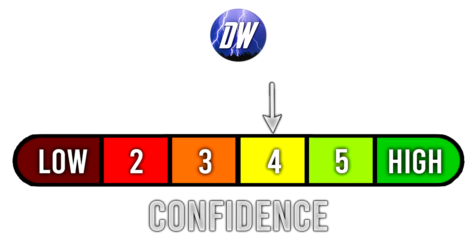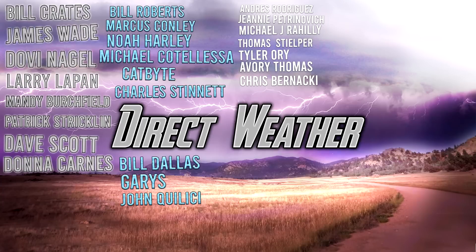Closing out the video: today's confidence stab is at a four out of six. We're really just sticking here until any sort of tropical activity happens — it has been one of the biggest droughts in tropical activity I can remember for the heart of the season. Very interesting stuff. We're at a four out of six. For today's patron highlight, I want to thank our Plot patrons: Bill Craze, James Wade, Dovin Eagle, Lillipan, Mandy Birchfield, Patrick Strickland, Dave Scott, and Donna Carnes.